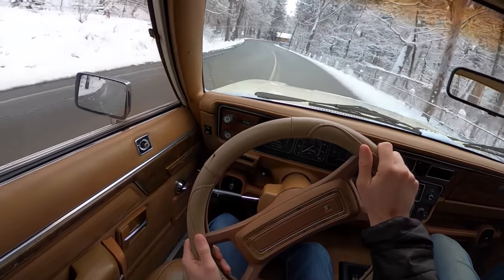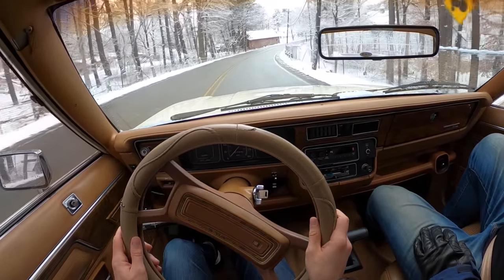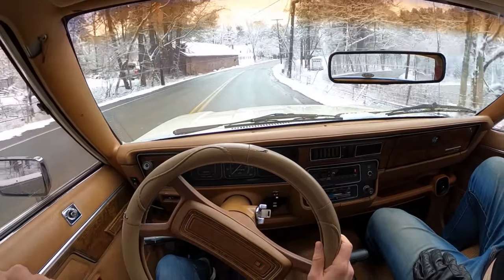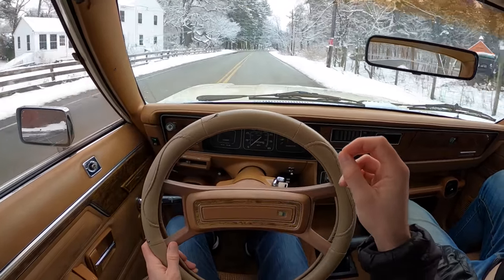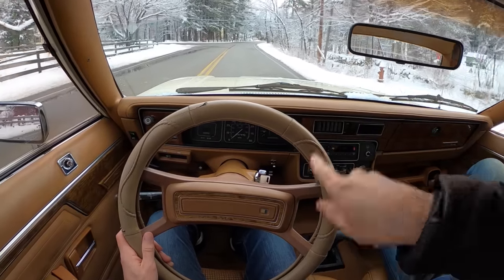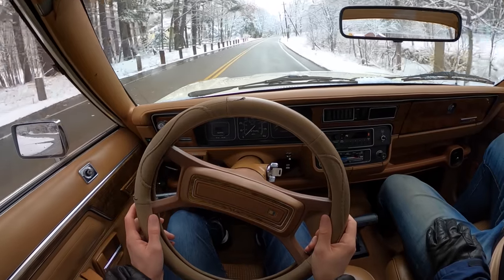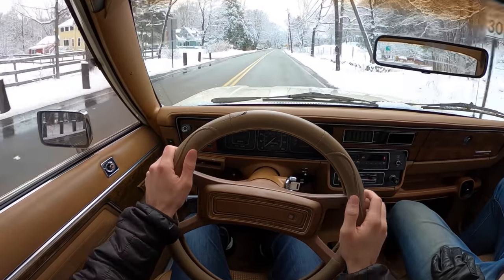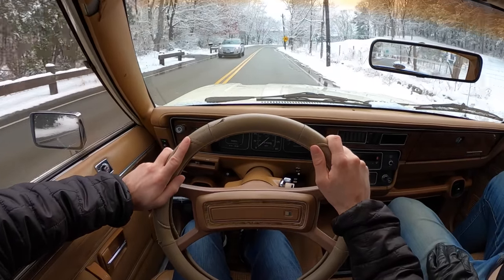I was expecting this to be a lot more terrifying than it is. The only thing about cars from this era, especially American cars, is they equated luxury with lightness. This steering is so light — I feel like I could flick it, you could do it with a finger. It's bizarre, overpower steering. Absolutely nuts. But I do find the charm in it — it's definitely lovely to drive.